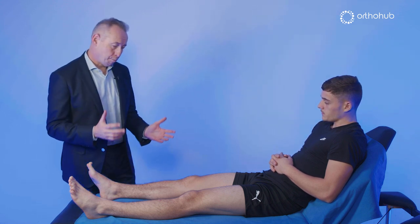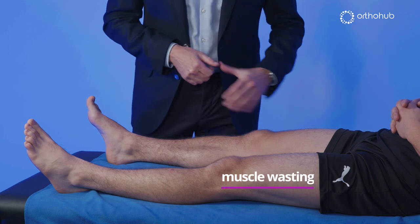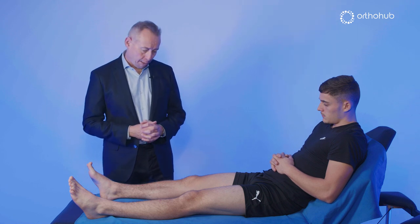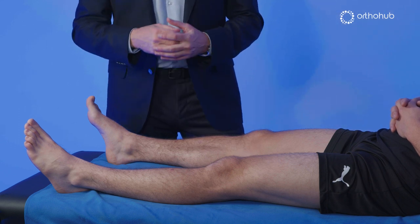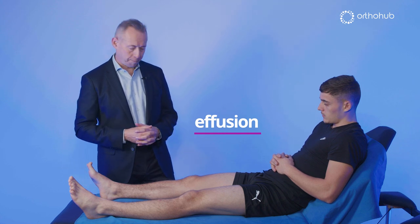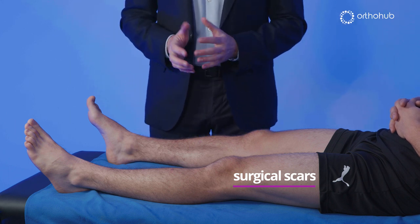The first thing I do is look at the musculature. I've already looked at alignment when standing, and I'm looking for aspects of muscle wasting — it predominantly affects the VMO region on the thigh, but don't forget the calf can also waste. I'm also looking for the natural depression that occurs on the medial side of the joint; if it's obliterated there's likely to be an effusion or some soft tissue thickening. Often you'll see surgical scars, particularly on the professional athletes I treat.